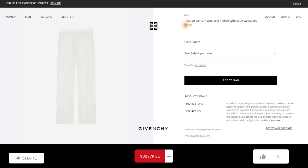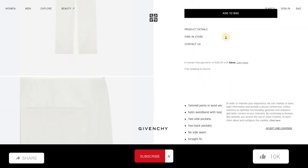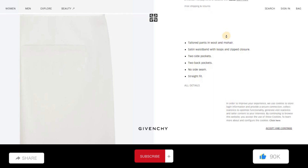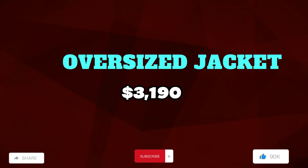Tailored pants in wool and mohair with a setting waist. Price: $1,050. Color is white. Product details: two side pockets, two back pockets, no side seam, straight fit.